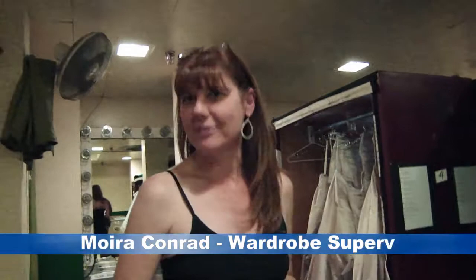We're with Moira Conrad, wardrobe supervisor for Jekyll and Hyde. How many costumes are there? About 75 to 80 pieces. That's a lot. We have 23 people, so that's quite a few.